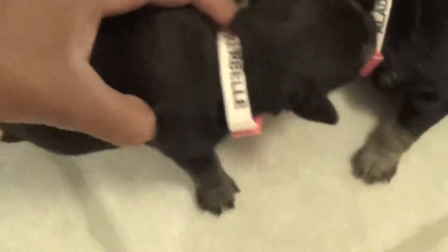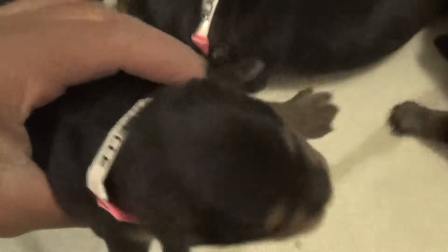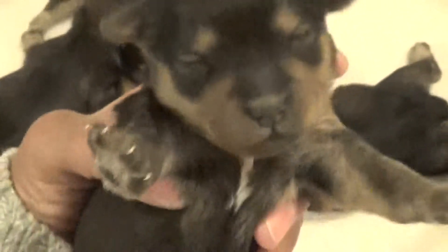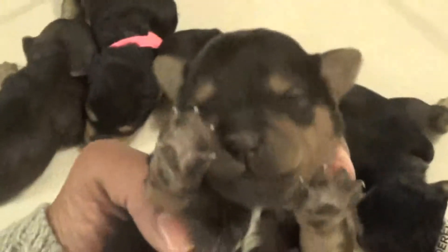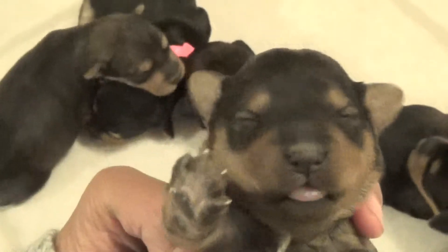And this is Tinkerbell. They just got their tails clipped maybe a couple of days ago. Her back is mostly black.